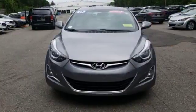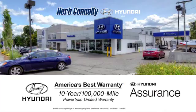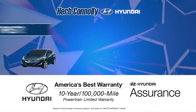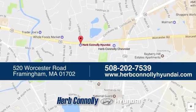Hyundai's attention to detail means a better driving experience for you. Hurry in today for a test drive. Welcome to Herb Connelly Hyundai, where the customer comes first. We're conveniently located at 520 Worcester Road in Framingham, Massachusetts.